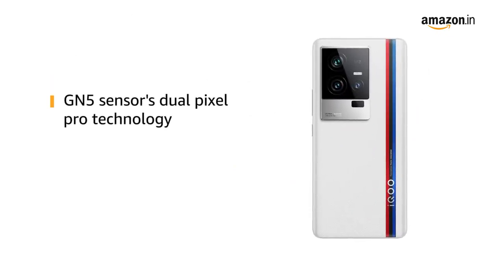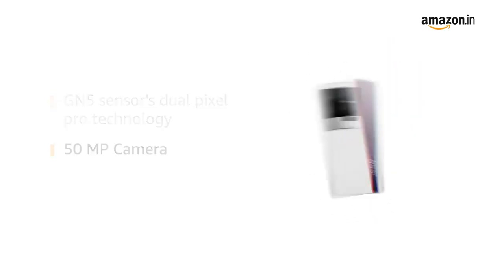The GN5 sensor's dual-pixel pro technology in the 50MP camera improves the autofocus function.